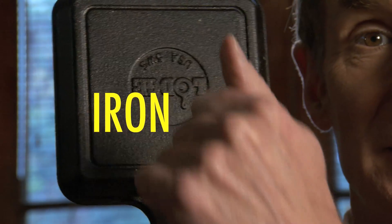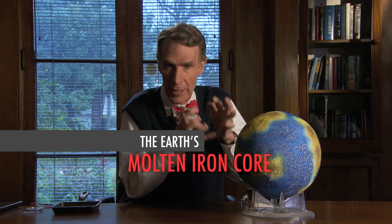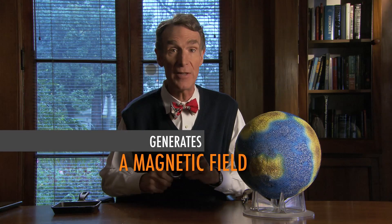The Earth is made mostly of iron. But inside the Earth, the iron is melted, or molten, and it's churning. That churning produces a magnetic field.